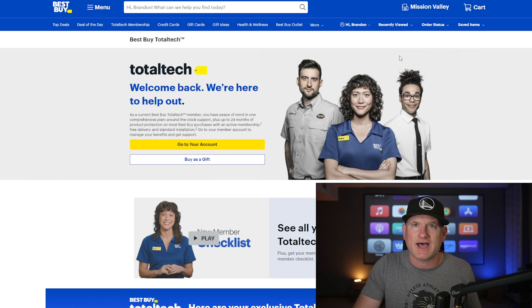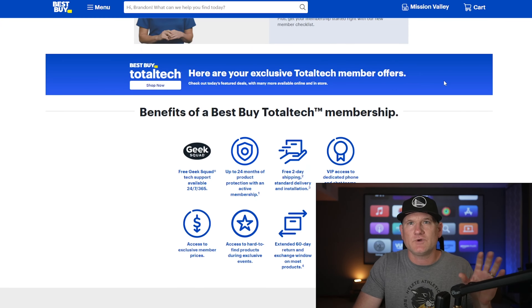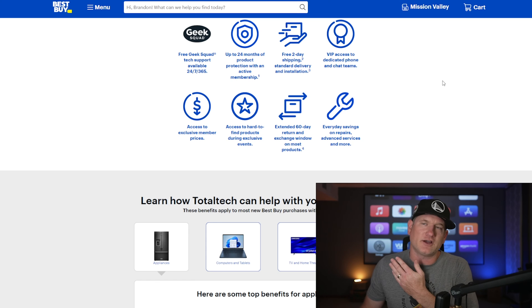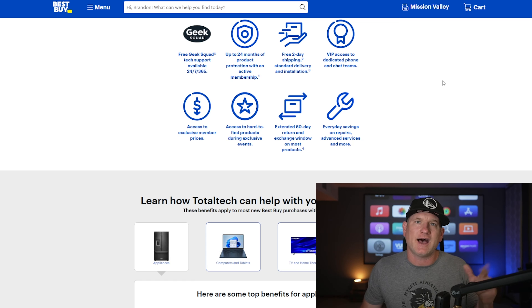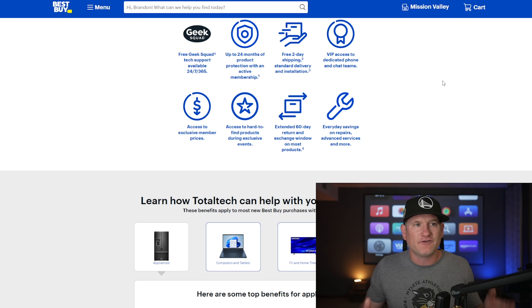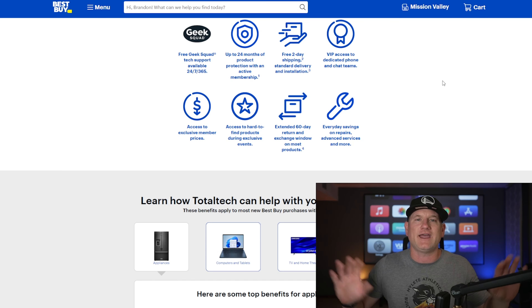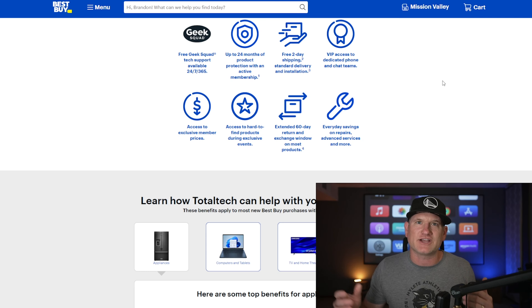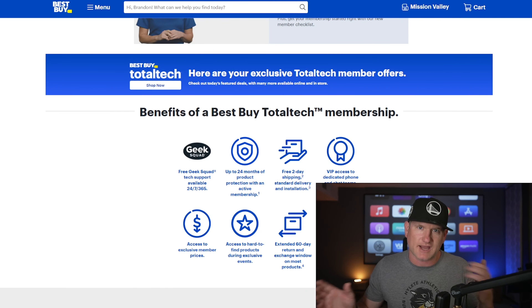If you want to see the other three points from that video and the cons, check out the links in the description. Before you go, if you're going to buy TVs at Best Buy, you should definitely become a Best Buy Total Tech member. It's $200 per year but the benefits are fantastic: free Geek Squad support 24/7, two-day free shipping on BestBuy.com purchases, an extended 60-day return window, and an extended two-year warranty on everything you buy — because everything seems to break down after 12 months. Definitely check it out, become a Best Buy Total Tech member. Thanks for watching, make sure to smash the like button, subscribe, and I'll see you on the next one.